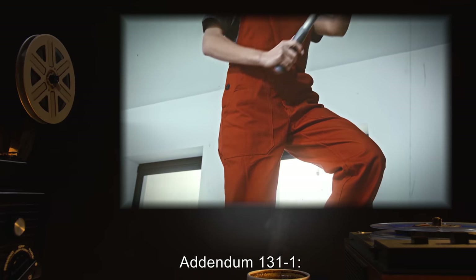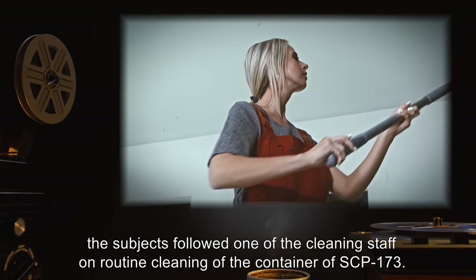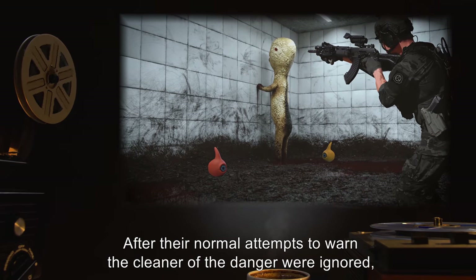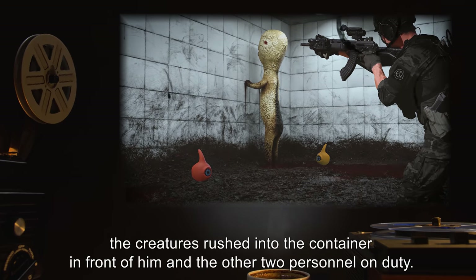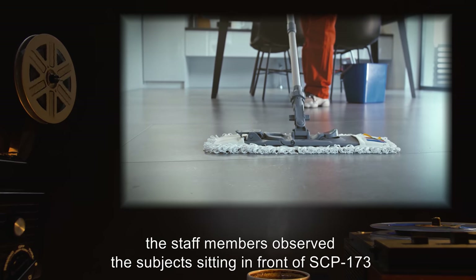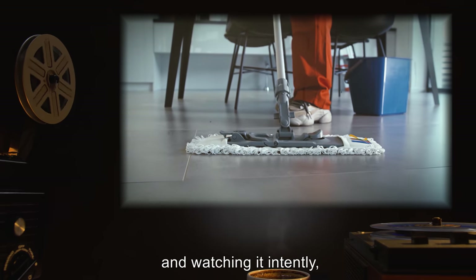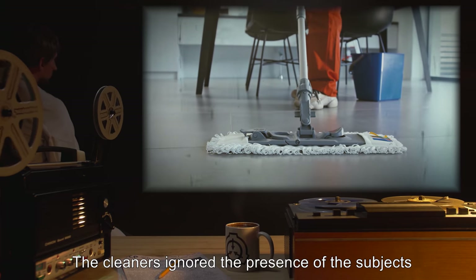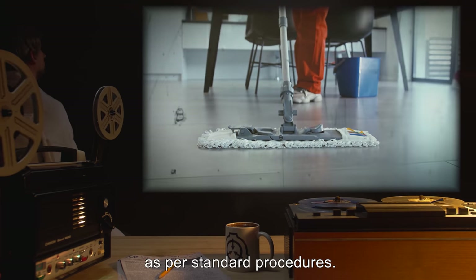Addendum 131-1: During an incident that took place on ██████, the subjects followed one of the cleaning staff on a routine cleaning of the container of SCP-173. After their normal attempts to warn the cleaner of the danger were ignored, the creatures rushed into the container in front of him and the other two personnel on duty. Once inside, the staff members observed the subjects sitting in front of SCP-173 and watching it intently, as if aware that it could only move if unobserved.